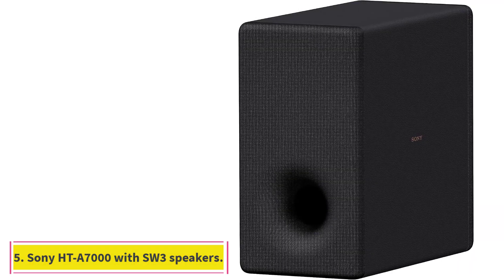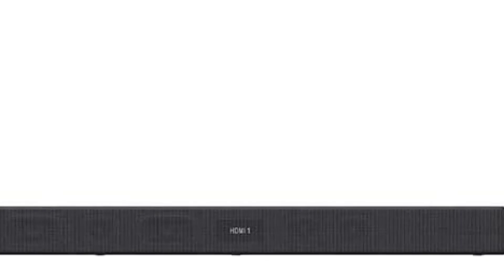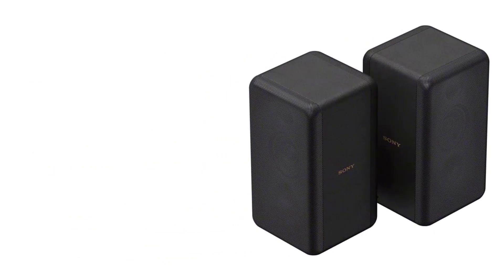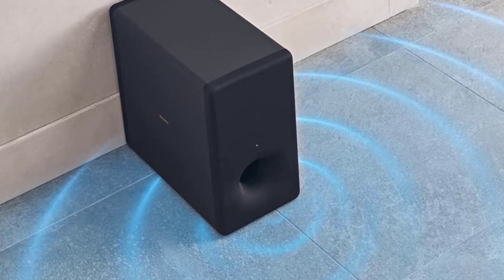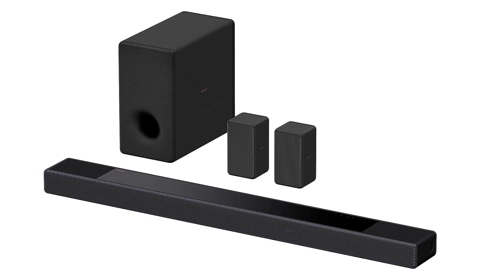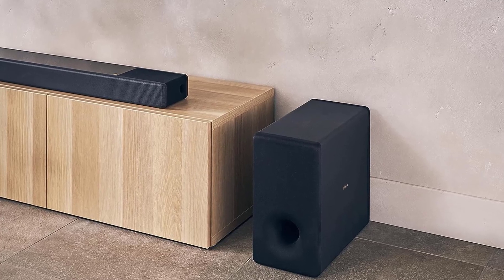At number five: the Sony HTA-7000 with SW3 subwoofer and RS3S rear speakers. Many people may assume that any wireless surround sound system they purchase will work great out of the box with any TV, game console, or other devices, but to get everything possible out of your electronics, you may need to make sure your home theater sound system has the highest level of HDMI connection. The Sony HTA-7000 has exactly that — its two HDMI 2.1 pass-through inputs and HDMI 2.1 ARC output support 8K video at 60Hz, 4K at 120Hz, and Dolby Vision HDR, making it perfectly suited for the highest resolution video and audio.